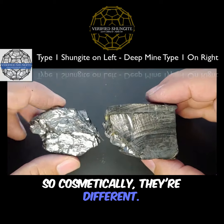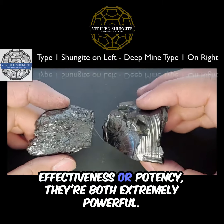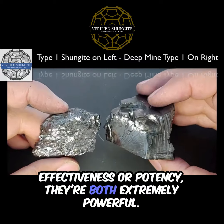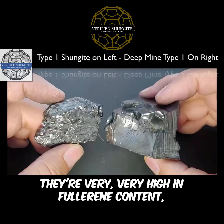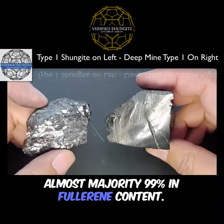Cosmetically they're different, and I'll just do a little twirl to show you. In terms of effectiveness or potency, they're both extremely powerful. They're very, very high in fullerene content — almost the majority, 99% fullerene content.